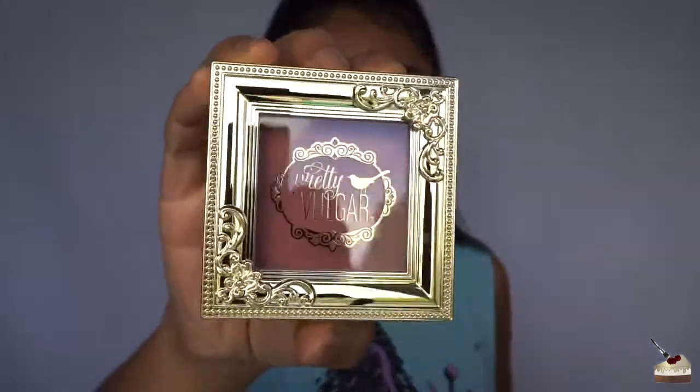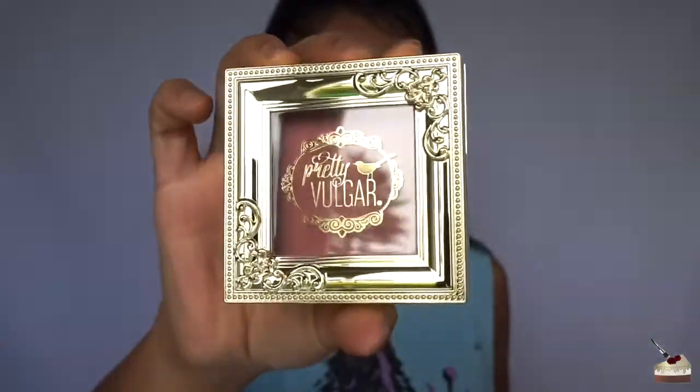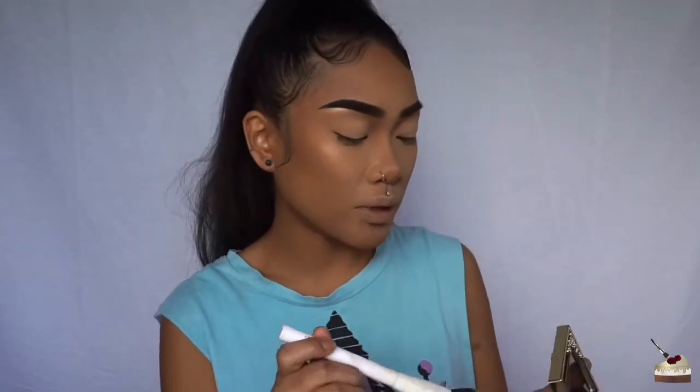I've got my foundation, bronzer, highlight, and brows done. Now for the next product in the box — this Pretty Vulgar blush. I love this packaging, it's so gorgeous — look at that detailing! It has 6 grams of product, the shade is called 'Hush Blush,' and it retails for $26.